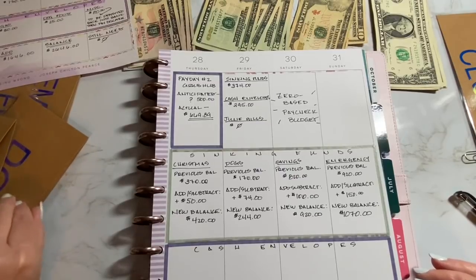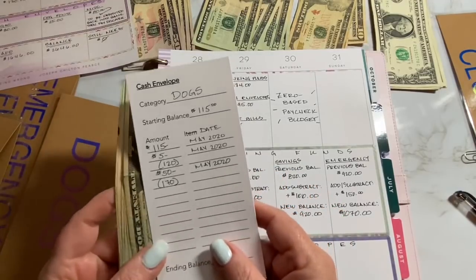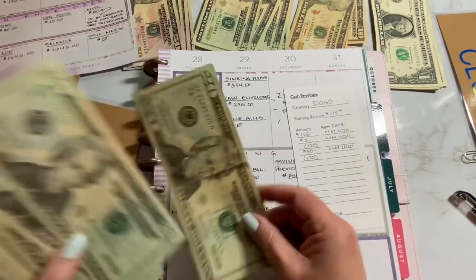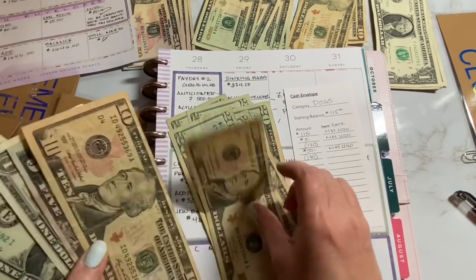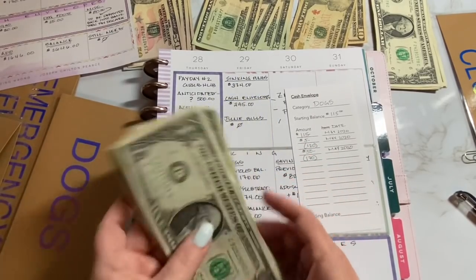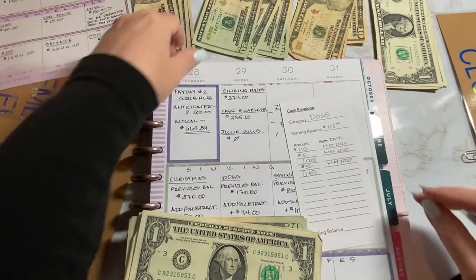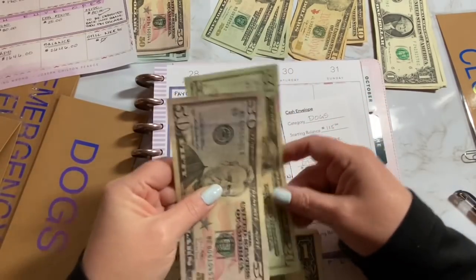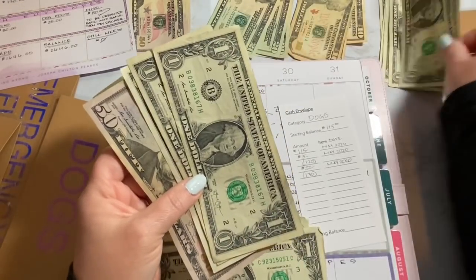So let's go with the dogs — the previous balance is $170. We started off at $115, added a couple of times, and brought it to $170. So let's count that to confirm. After confirming $170, we are going to add $74: a $50, a $20, and then four ones — one, two, three, and four.